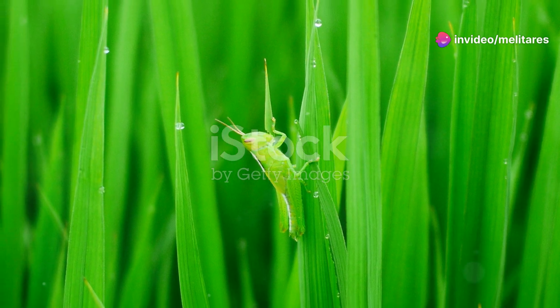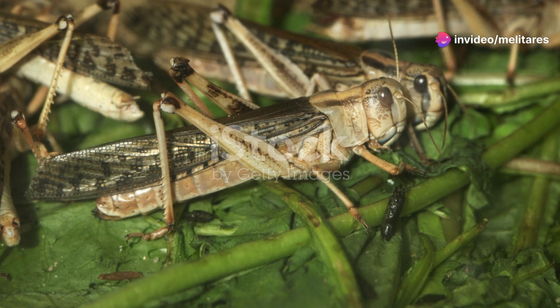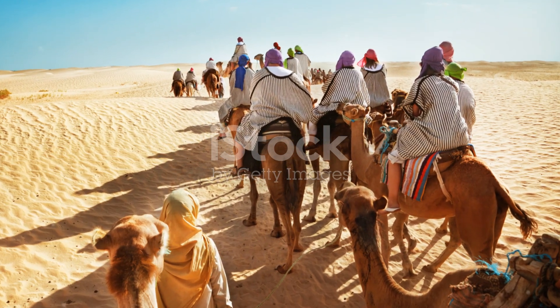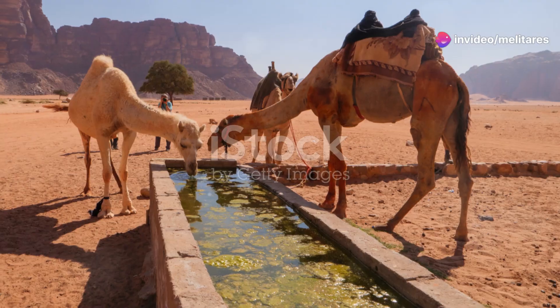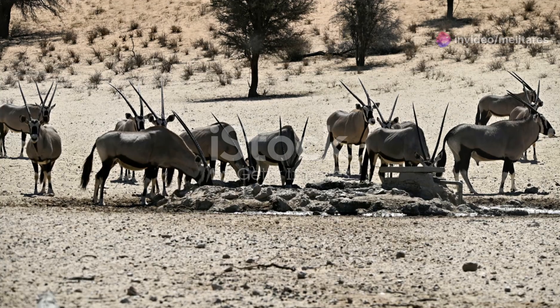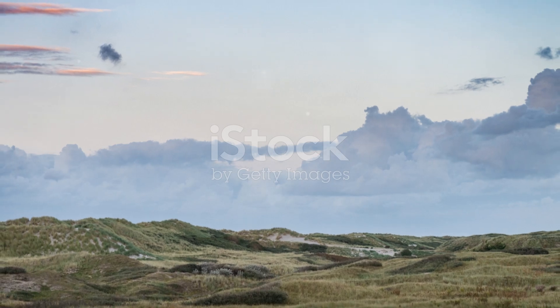Now, on to the desert locust. Known for their swarming behaviour, these insects can travel great distances, devouring everything in their path. In the Sahara, they transform from solitary creatures into massive, synchronised swarms when the conditions are right. Their ability to adapt to scarce food sources and migrate in search of sustenance is truly remarkable.